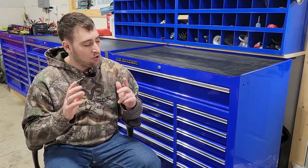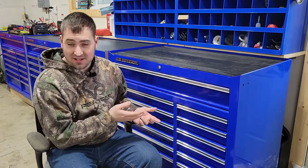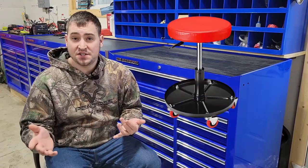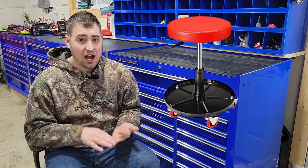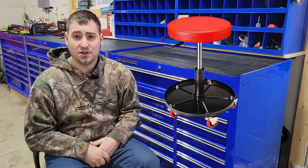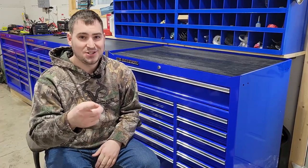Hey there guys, welcome back to another video here at Top Tier Garage. Today I'll be going over the recall on this little gem here — the details on if your seat is affected by this recall, how much money you're going to be getting back, and the whole reason why it was recalled in the first place. Let's get to it.